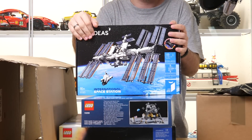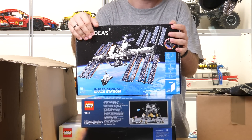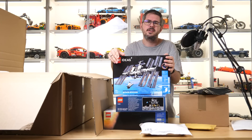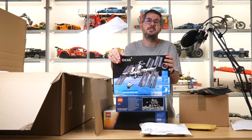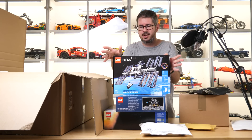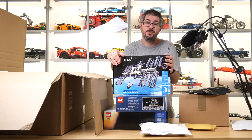The next one is the 21321 Ideas International Space Station. Of course this is not only related to NASA, since the ISS is a fruit of collaboration between 5 participating space agencies. But apart from the space station we get a mini NASA space shuttle, 3 tiny spacecrafts, and 2 astronaut microfigs.